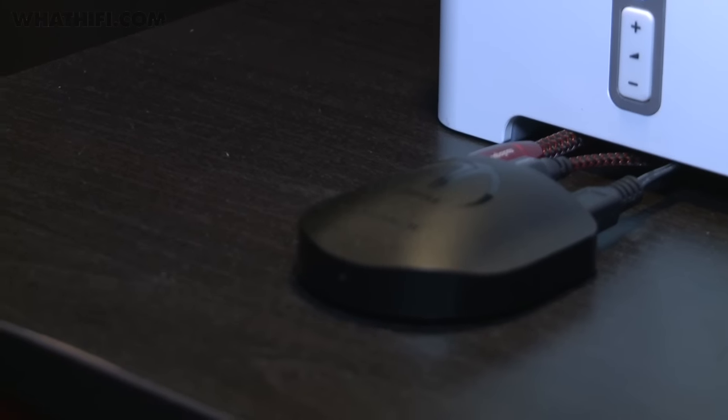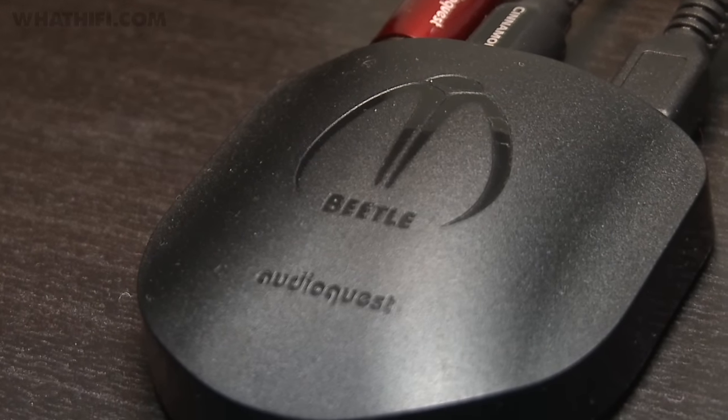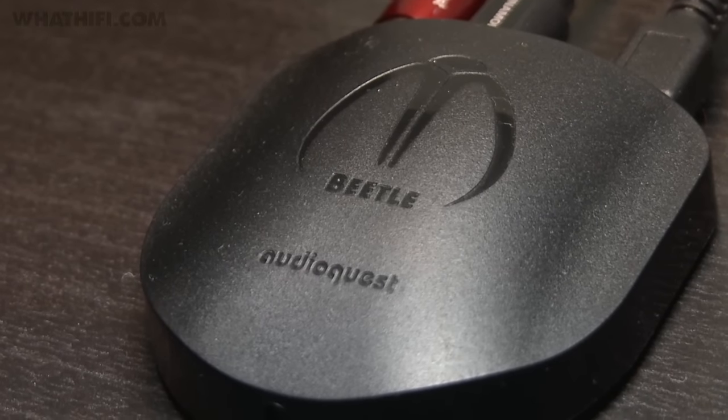The AudioQuest bug shows no signs of flagging. This is the Beetle, an optical Bluetooth USB 24-bit 96kHz DAC, designed to maximise the sound of your smartphone or laptop without breaking the bank.